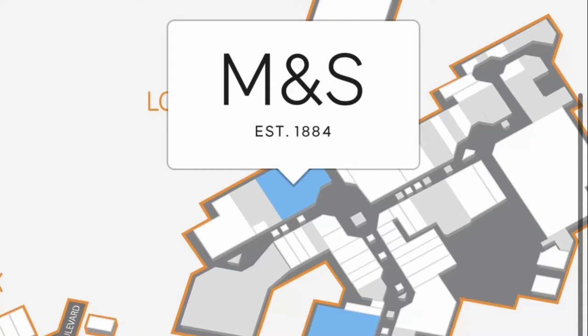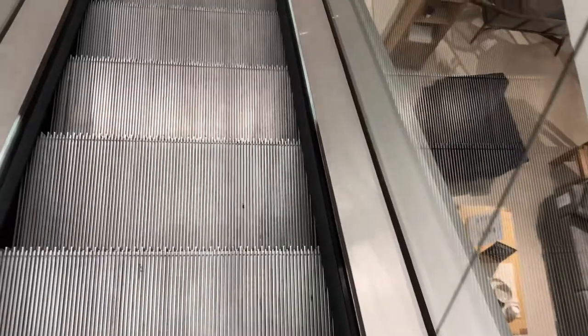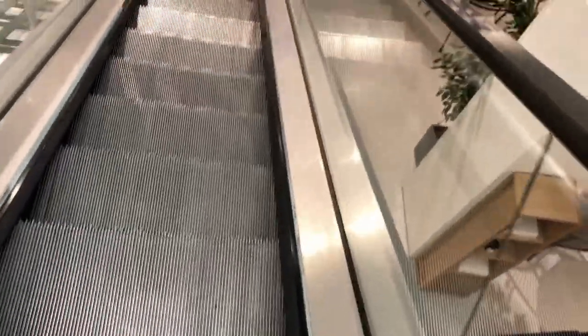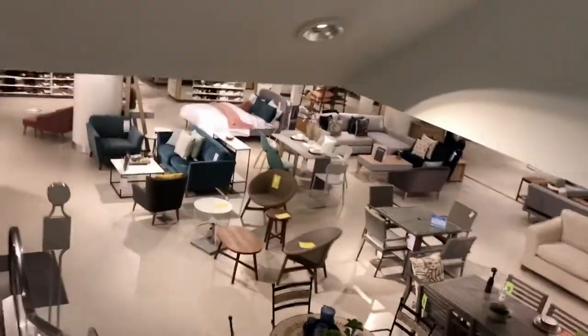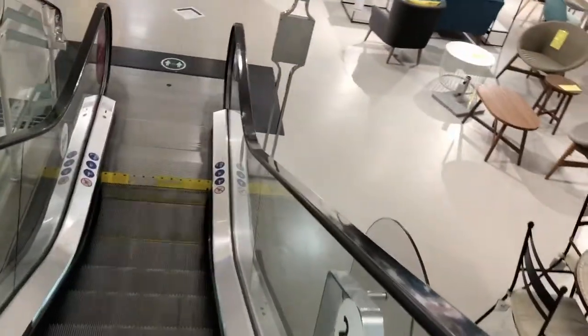Let's ride the escalators and the lift. Now I am going to go to the escalators at Merry Hill. These are made by Fiss, single file as always. This is the homeware, this is the main M&S.